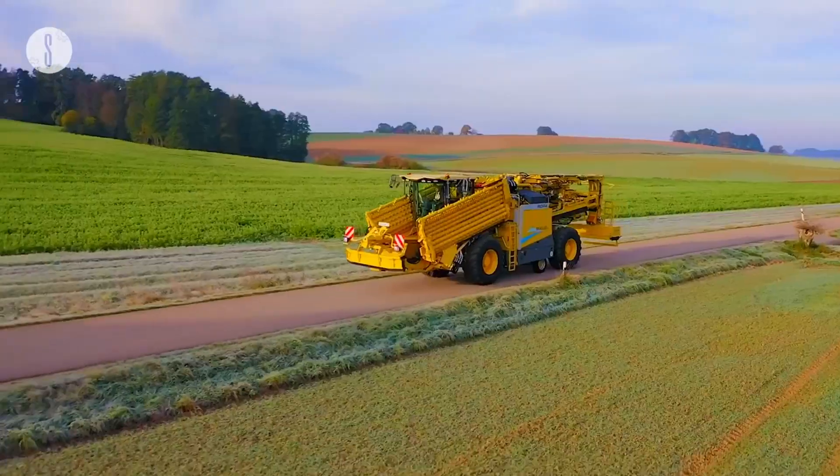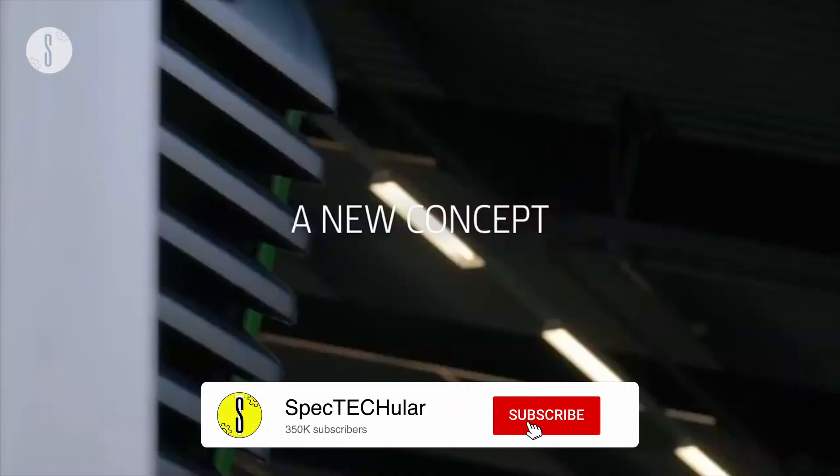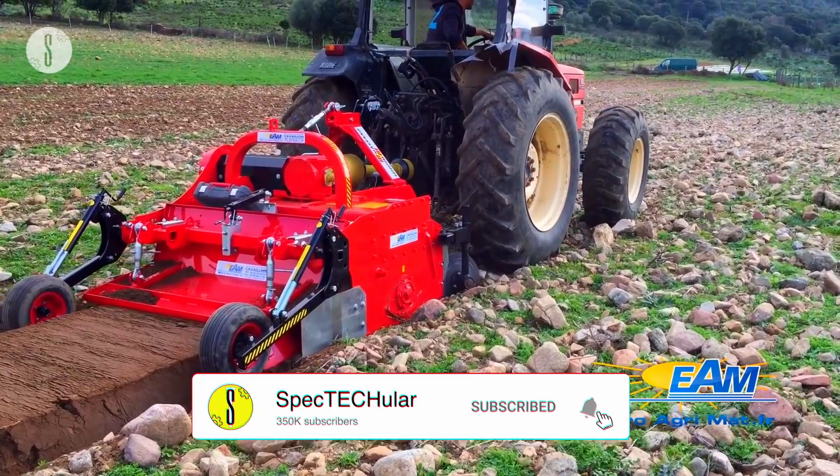If you liked these modern agriculture machines, you won't believe how big and powerful the machines are on the video on the screen.